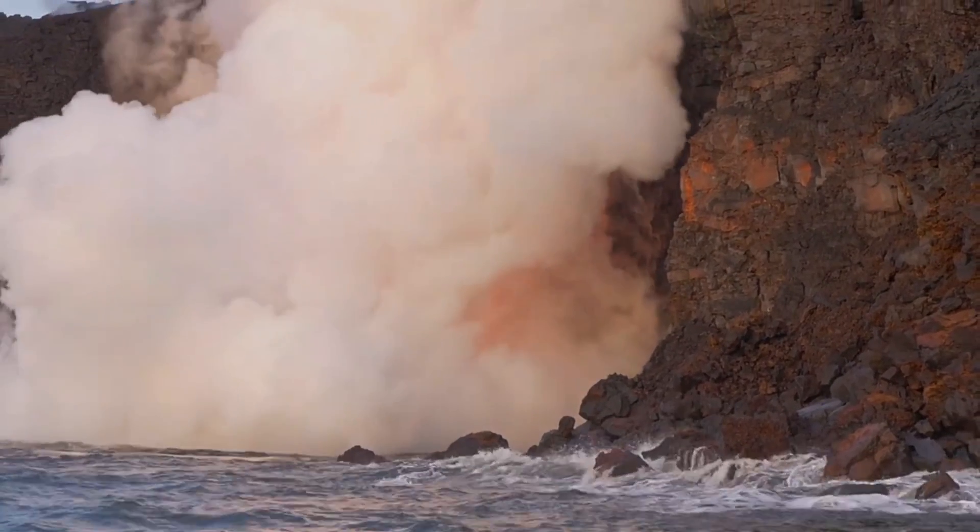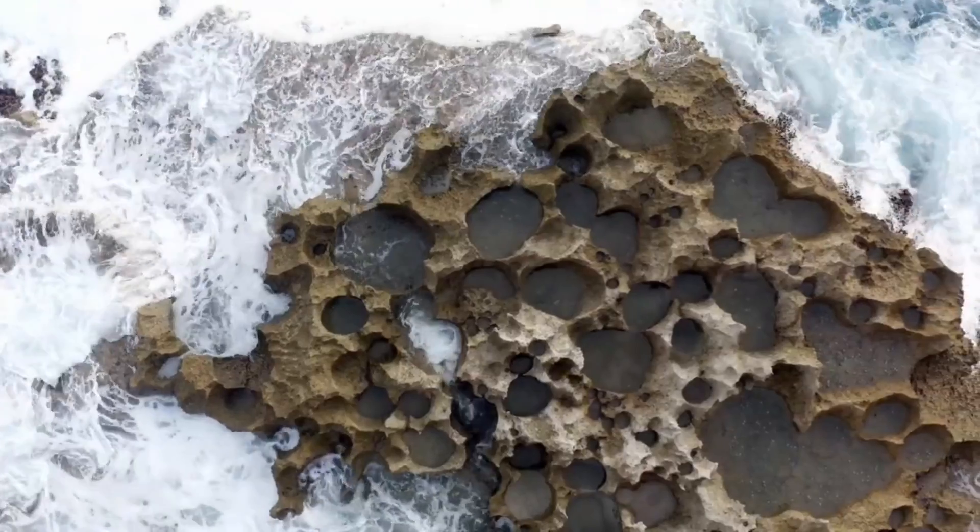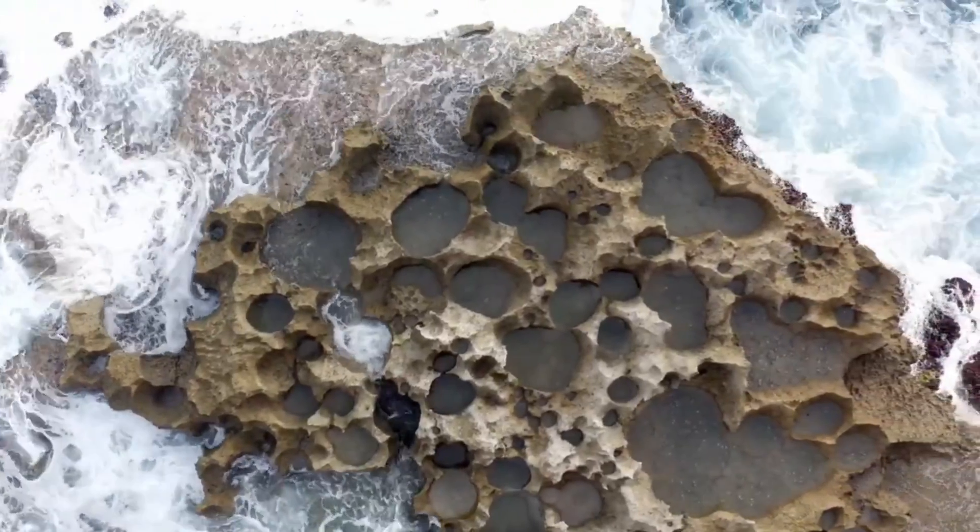Regardless of its fate, this natural phenomenon continues to captivate scientists and the public alike, offering a tangible connection to the potent and often unseen forces that shape our world.